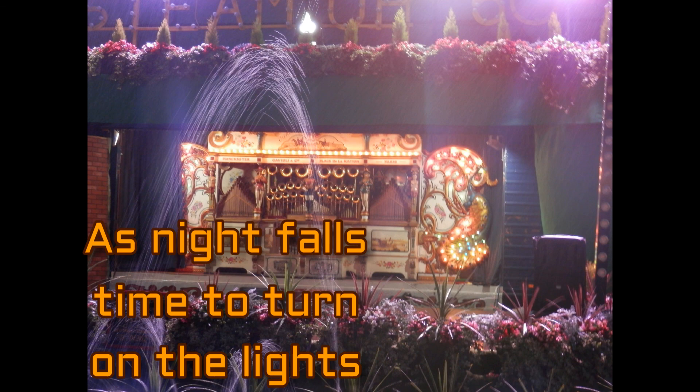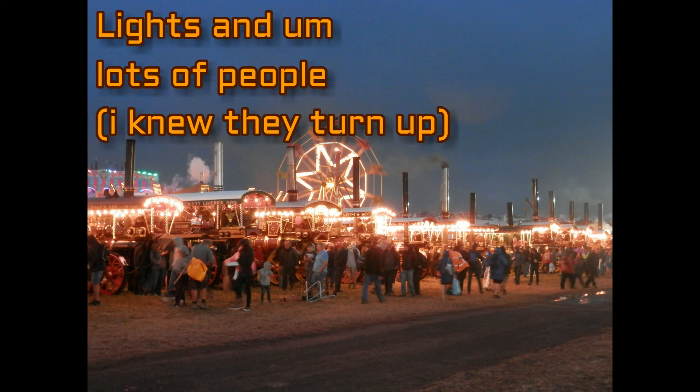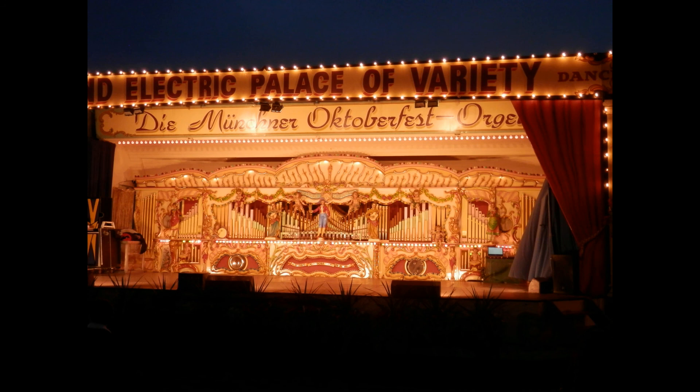As it turned darker, all the lights came on. You see the showman's engines all lit up, the funfair lit up, the fairground organs lit up — the place just springs completely to life. You have the main stage with the music. It's absolutely wonderful, just in the night time as it is in the day time, right up to midnight or the early hours of the morning. It's always something to see and do here. If you've never been before, please take the opportunity to go.